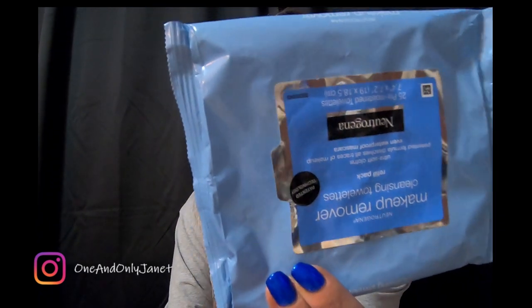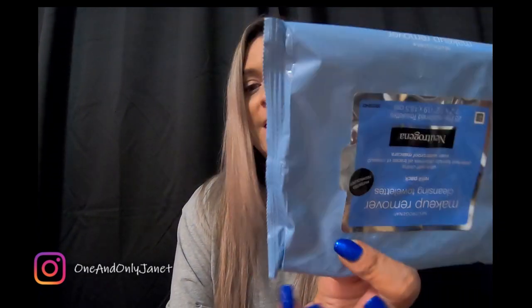Makeup wipes — Neutrogena. I can get these at Sam's Club; I think it's like a pack of four or five.